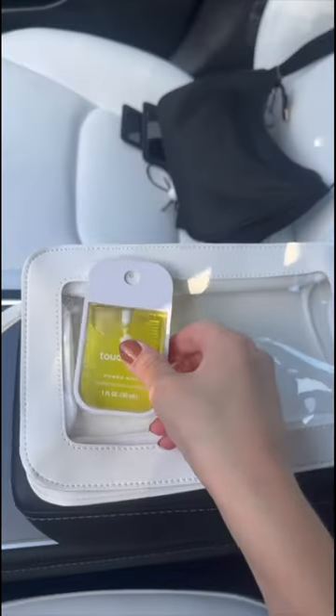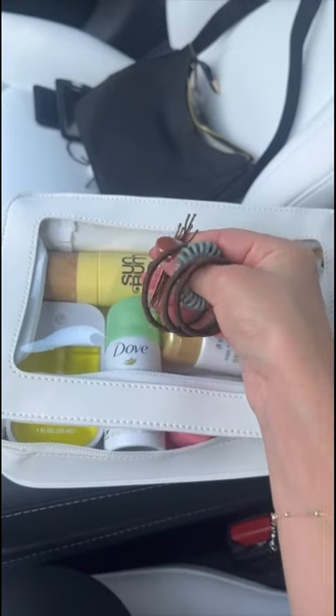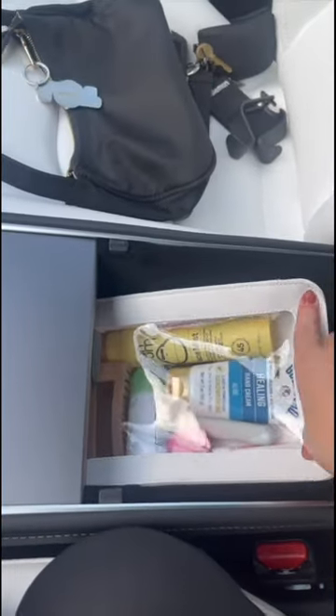Next I got this little pouch just to hold all of my necessities that I'll need in the car. First, we have hand sanitizer, hand cream, a face mist with SPF, a mini deodorant, my road lip peptide, a mini Laneige lip sleeping mask, hair ties and bobby pins just in case, some band-aids, a spoolie for my lashes, and a clock clip. Everything fits so perfectly, and I'm just going to put this right into the center console.